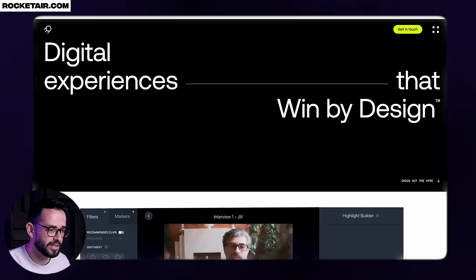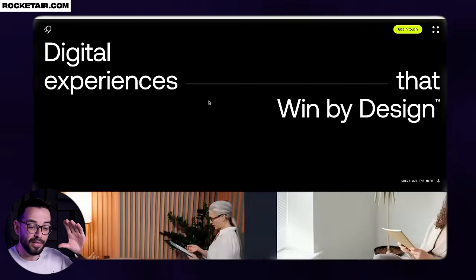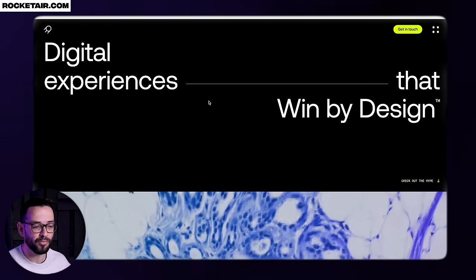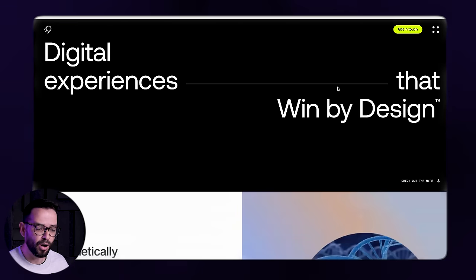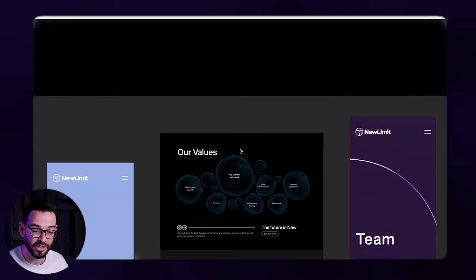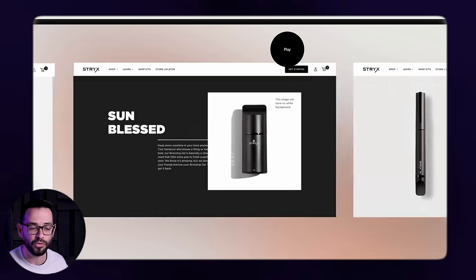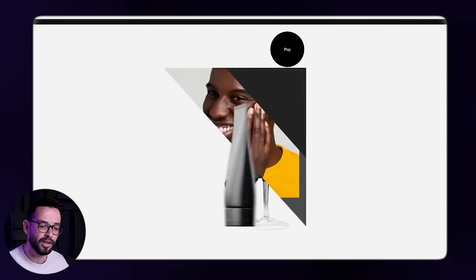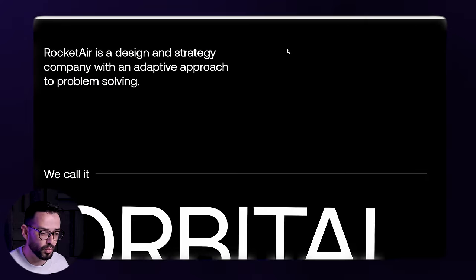The next portfolio is for Rocket Air — 'digital experiences that win by design.' They're splitting the screen, which I love because it lets you focus on what they're doing through the typography, and then it's teasing you with a video. As I've mentioned, see how videos tease you to scroll and show you their work immediately. You don't have to click 'portfolio' — the work immediately sells it with video. That always works.